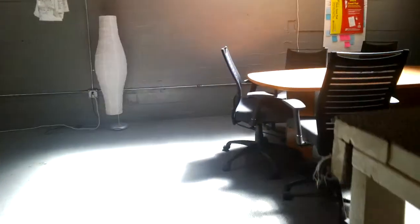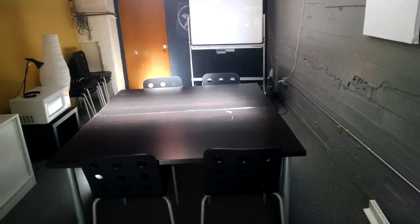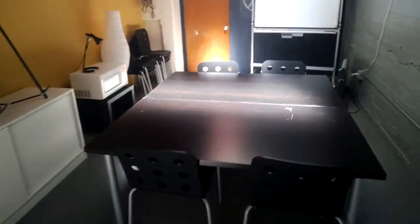Loft. Conference room with power on top of the table, seats six — right now we have it staged with another four seats. Whiteboard, easels, microwave up here. We've done classes with up to 12 classroom style, and 25 auditorium style.